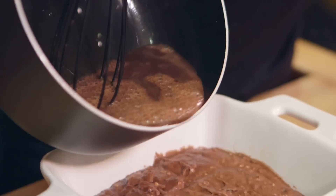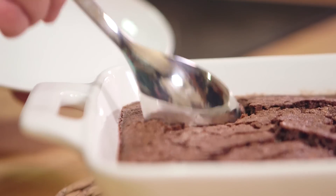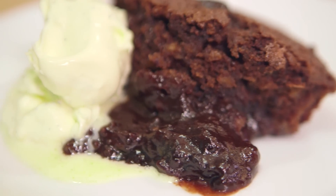Every recipe we cook at Sorted is loved, but this one will make you go wobbly at the knees. After that somewhat uncomfortable intro, let's do this! I promise you, this is so naughty but nice.